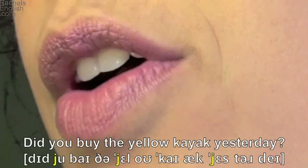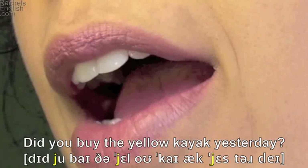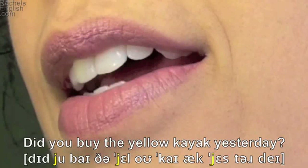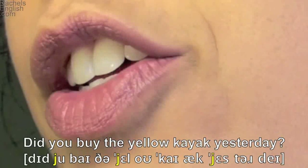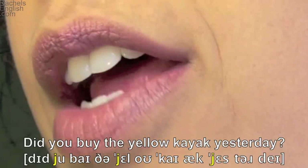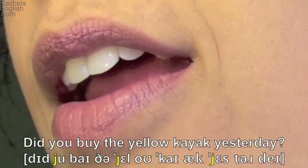Kayak — spelled with a Y, but it is the I-as-in-'by' diphthong. Yak — and the tongue raises for the Y in yesterday. Lips form the R shape — yesterday. Tongue tip up for the D, and back down for the A-as-in-'say' diphthong.